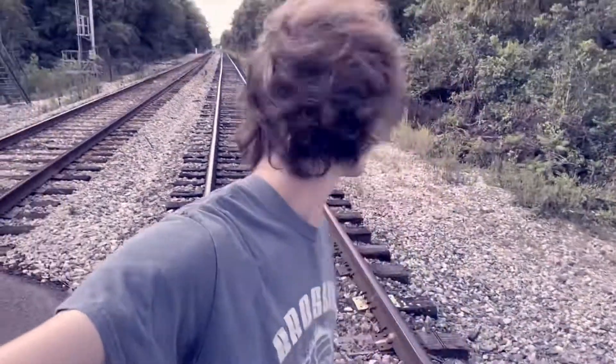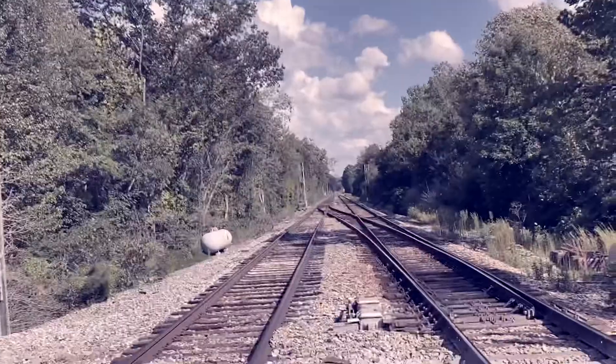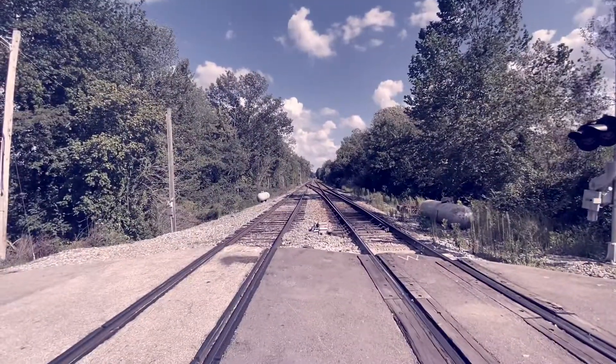What's up guys, CRB Trains here. We're in Belburn, Kentucky. I just checked all the signals and unfortunately they're all red, but that's all right because we just hit 100 subscribers, and as I promised, we are doing a giveaway.